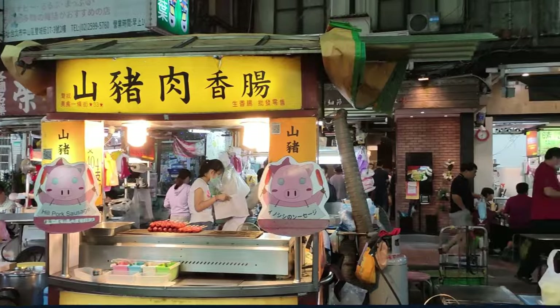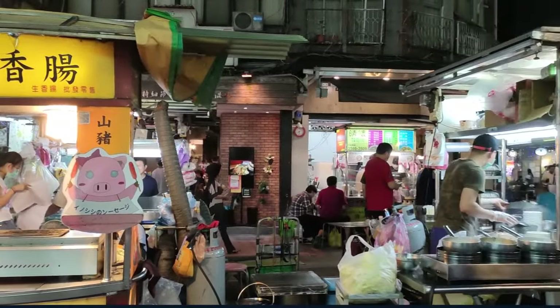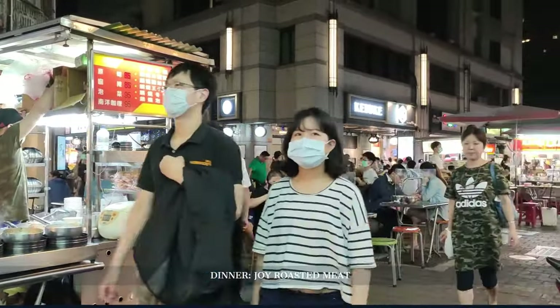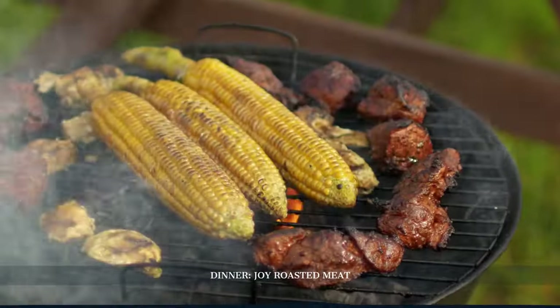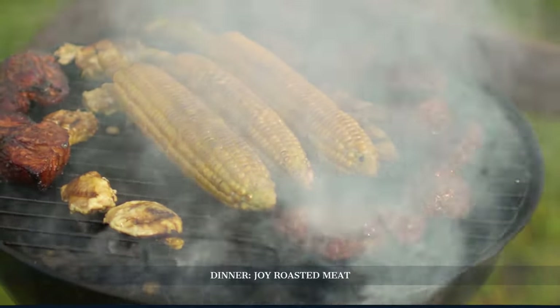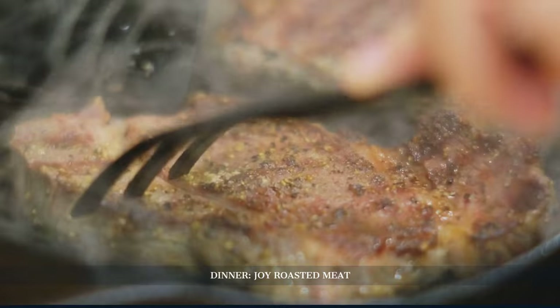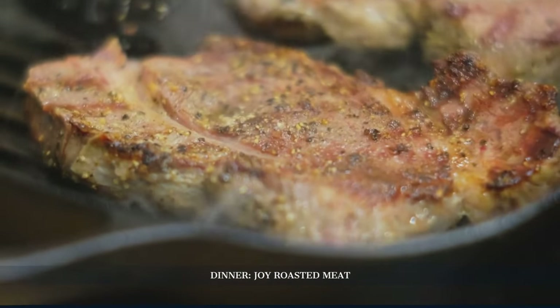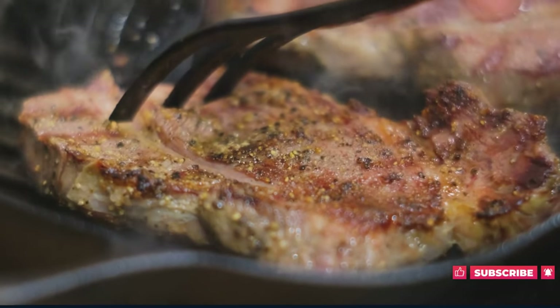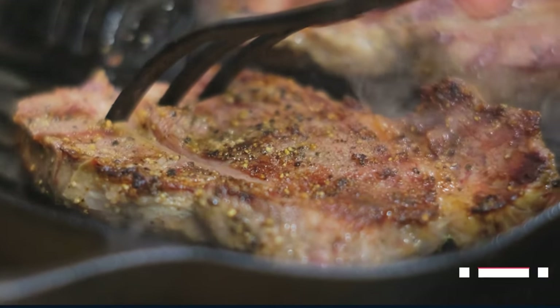The vibrant atmosphere is infectious, setting the stage for dinner at Joy Hing Roasted Meat. A testament to culinary tradition, Joy Hing is revered for its Cantonese roasted meats, and its history intertwines with the evolution of Hong Kong's dining scene. Each bite resonates with flavors passed down through the ages, concluding day two on a savory note.